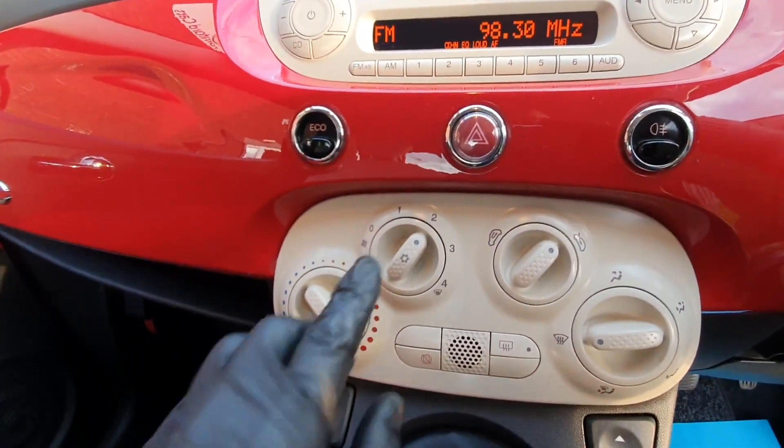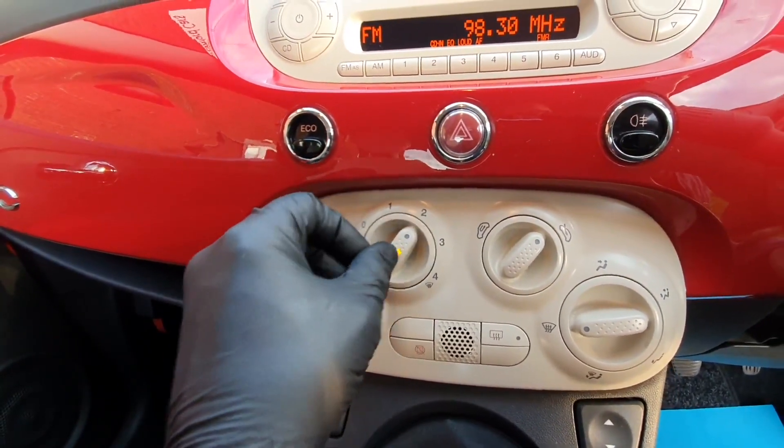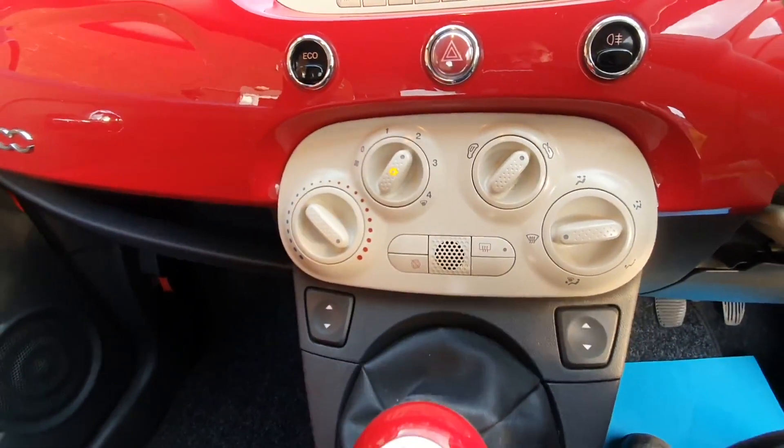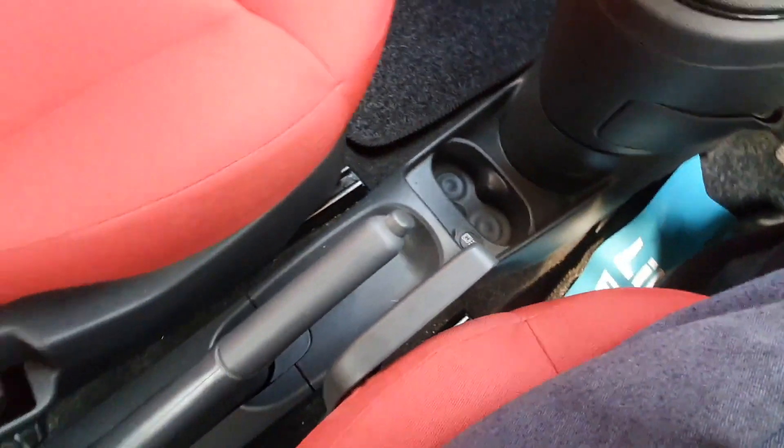Then the heating and ventilation, including air conditioning as well. It's the five-speed manual, and there's a power socket and cup holders for the front passengers as well as cup holders for the rear passengers.